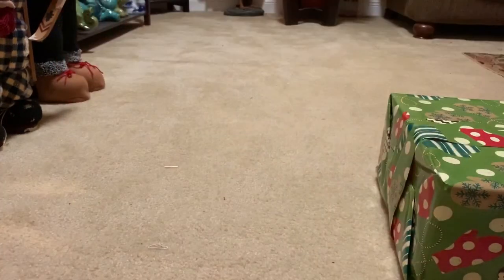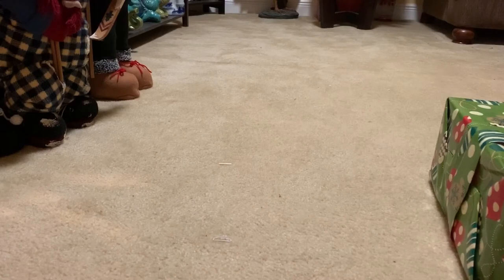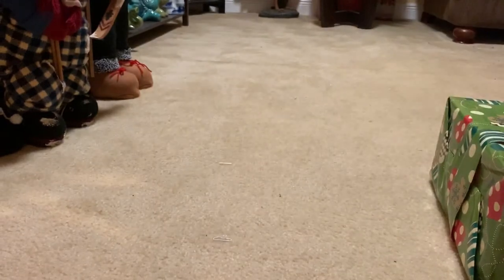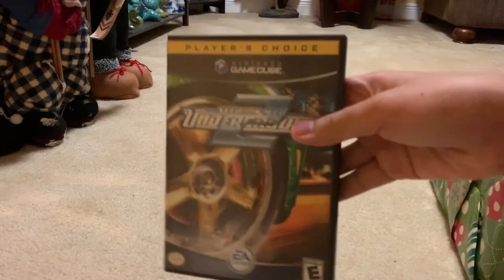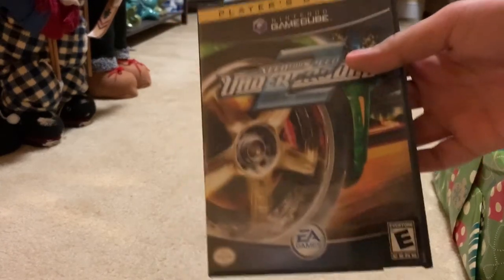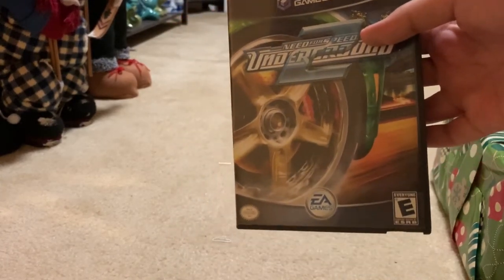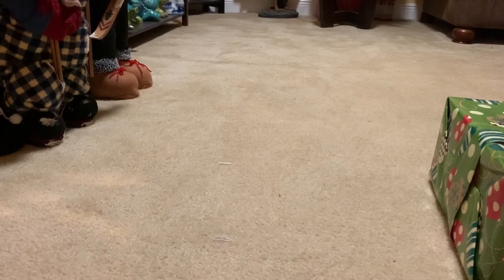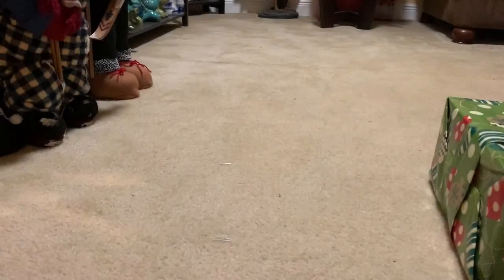Let's start opening this one first. Here's the first gift — this is Need for Speed Underground 2 for the game. This game was released back in 2004, and you work your way defeating a man named Caleb. This is a good gift; you love building games like that.